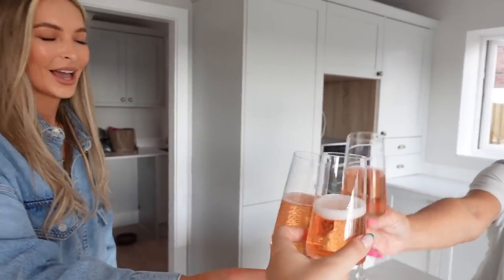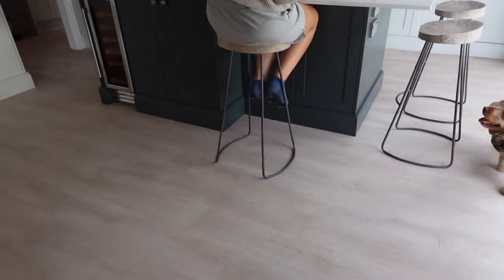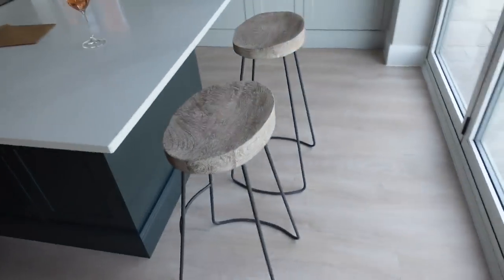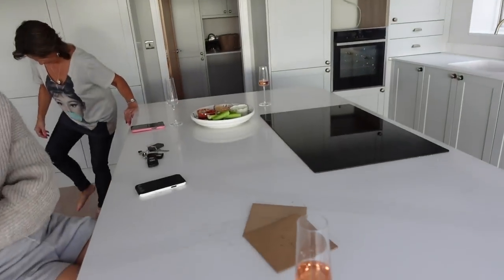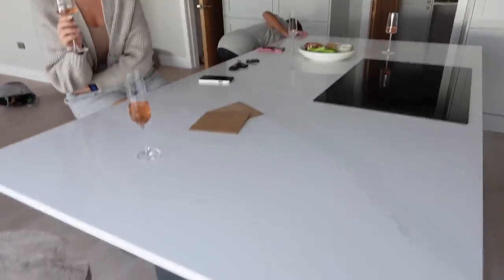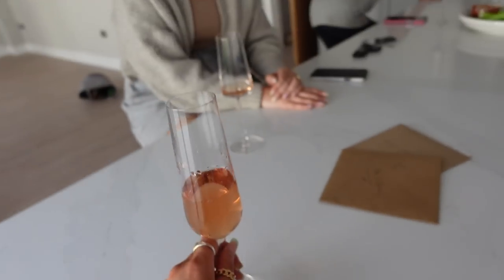Happy new home! I've just got my bar stools out — new bar stools. Haven't unpacked anything else in the house yet. At the moment the only thing we've unpacked are the essentials: champagne, champagne glasses, and somewhere to sit. Literally what else do you need? So I'm going to sit down for the first time at my kitchen island. Cheers!